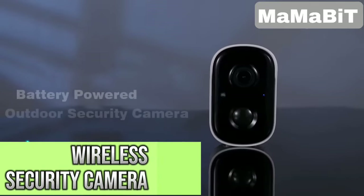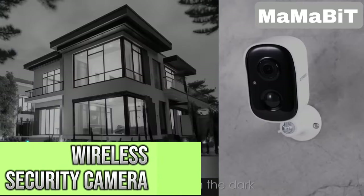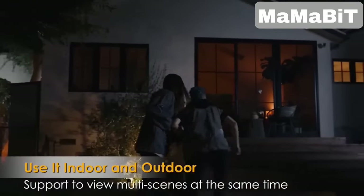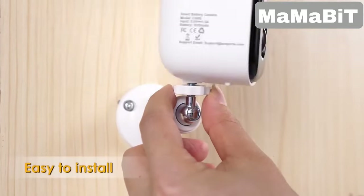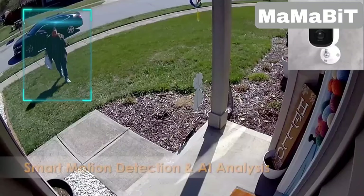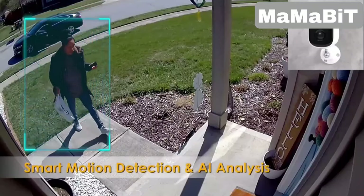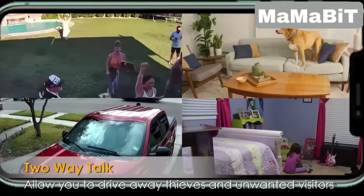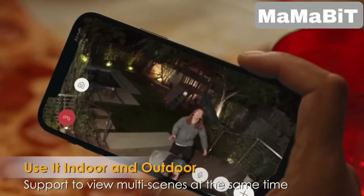This wireless security camera gives you clear video day and night. It has color and infrared night vision, and the battery lasts one to five months on a charge. It's easy to install anywhere since it's completely wireless and weatherproof. The camera detects people, vehicles, pets, and packages, sending alerts to your phone. You can also talk through it and use an alarm to scare off intruders.